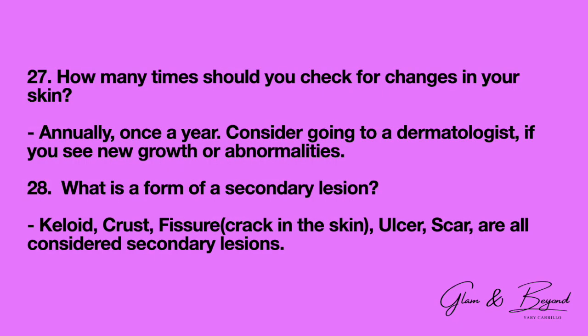Number twenty-seven: how many times should you check for changes in your skin? This should be done annually, once a year. Consider going to a dermatologist if you see new growths or abnormalities in your skin. Number twenty-eight: what is a form of a secondary lesion? A keloid, a crust, a fissure — which would be a crack in the skin — an ulcer, and a scar are all considered secondary lesions.